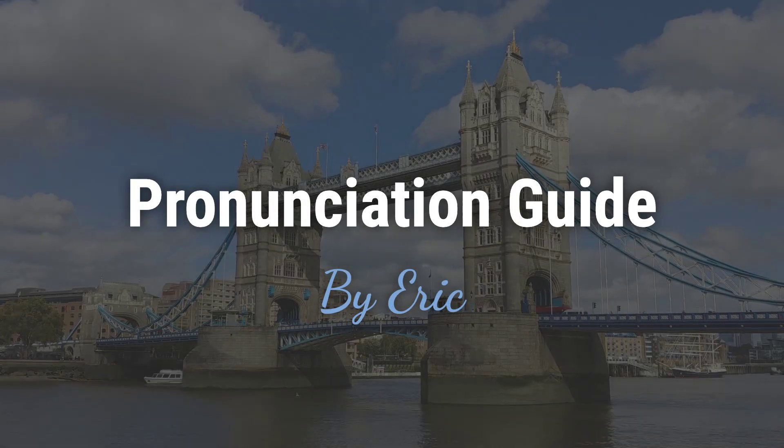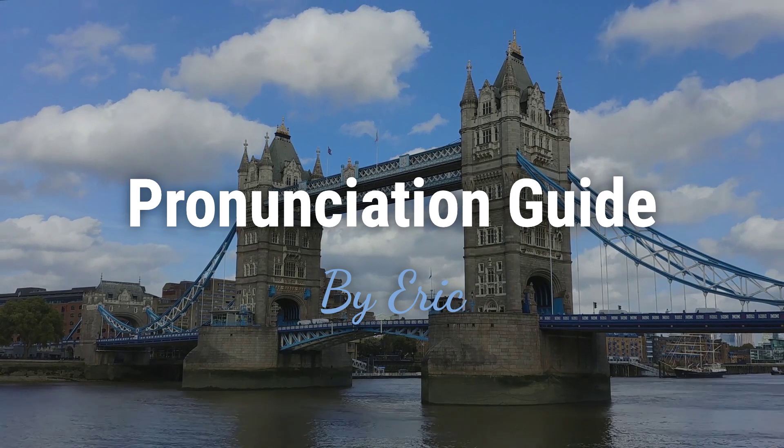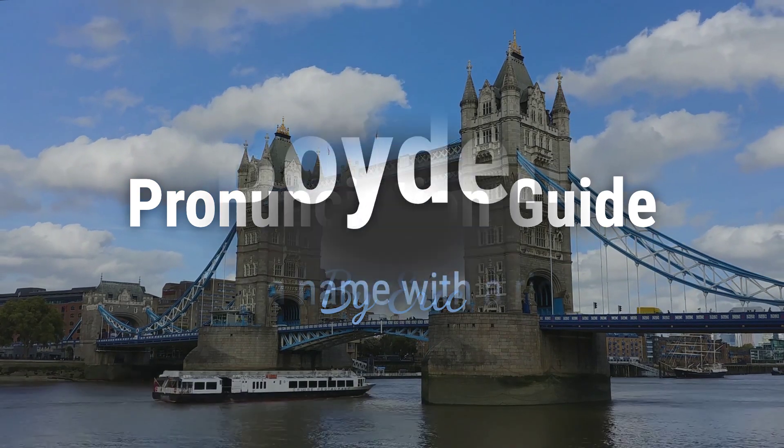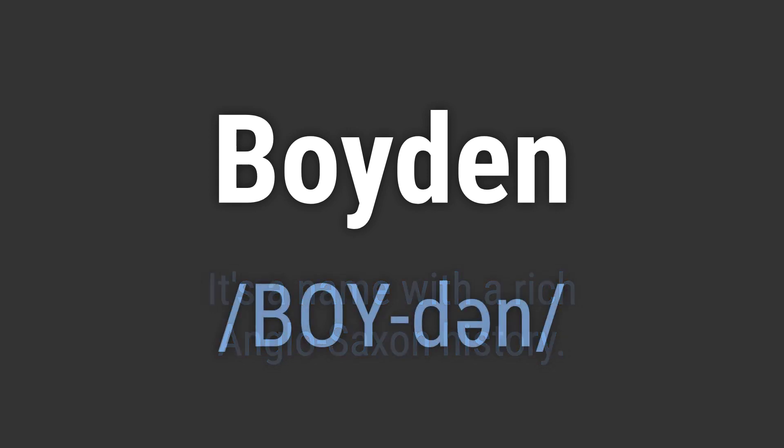Hello. This is Eric. Welcome to my pronunciation guide on some of the most mispronounced names in the world. It's a name with a rich Anglo-Saxon history. It's pronounced as: